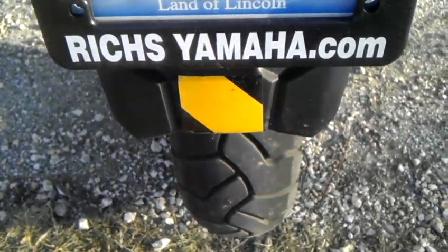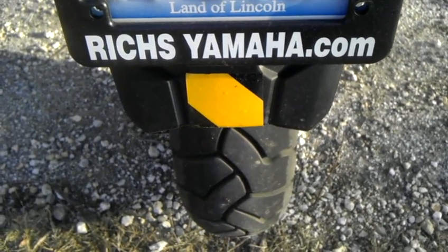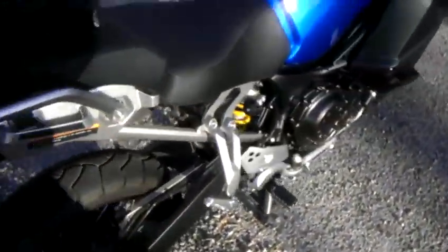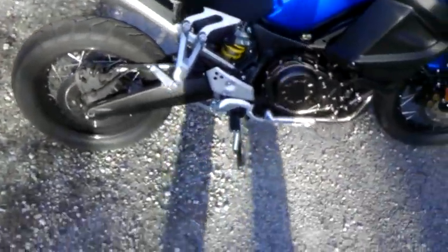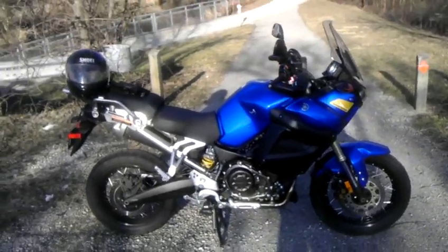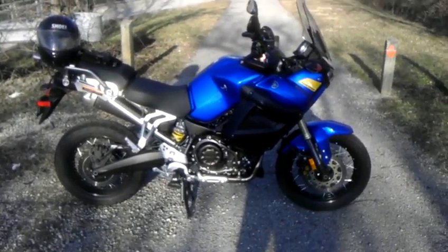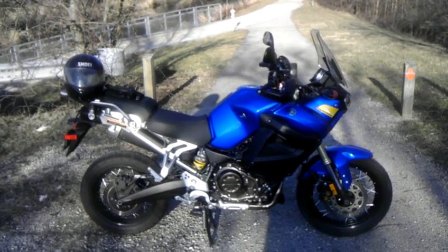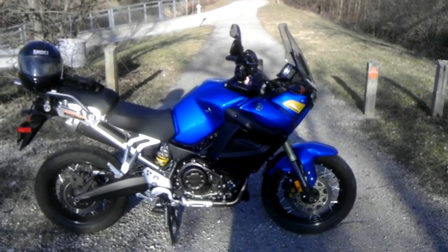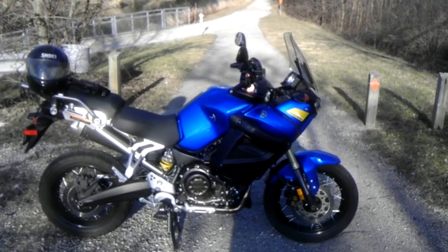If you want a great place, check out RichesYamaha.com — it's in Lockport, Illinois. These guys are great. Hope you enjoy this video. This bike is just awesome. If anybody gets a chance to get next year's model, they should pick it up, because it is a fantastic motorcycle. You won't be sorry.